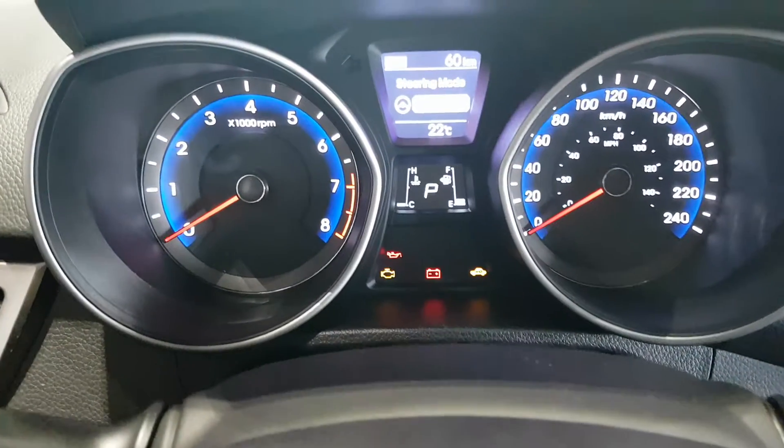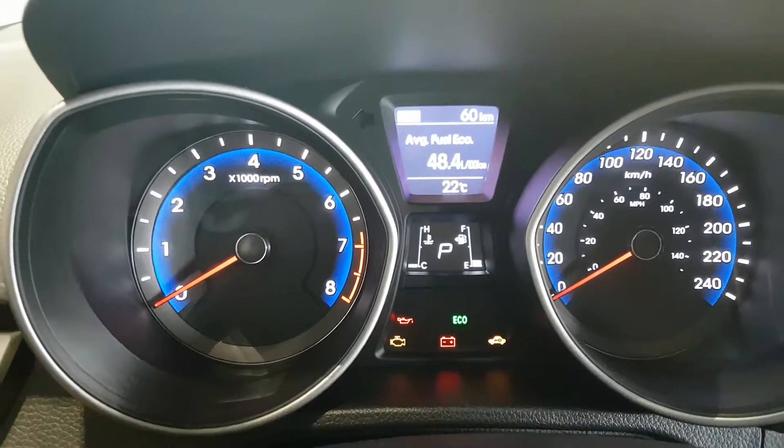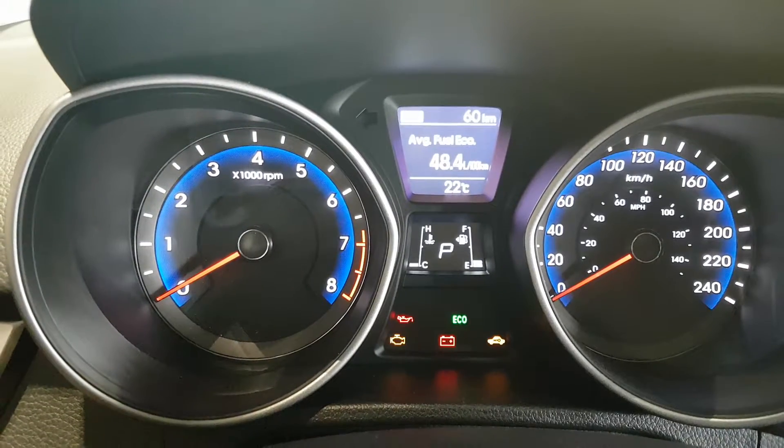Over on the dash here, this car also comes with an active eco mode you can turn on to save yourself on fuel.